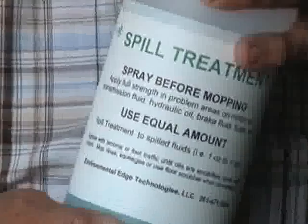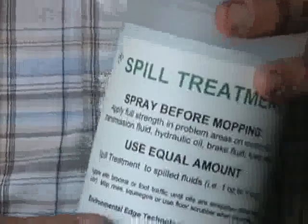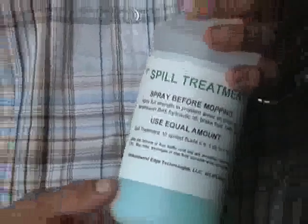Additionally, the spill treatment has microbes that consume hydrocarbons, so that when the hydrocarbons are removed during the cleaning process, wherever they go into the surrounding environment, they're consumed very quickly by the microbes so that they don't cause pollution further downstream.